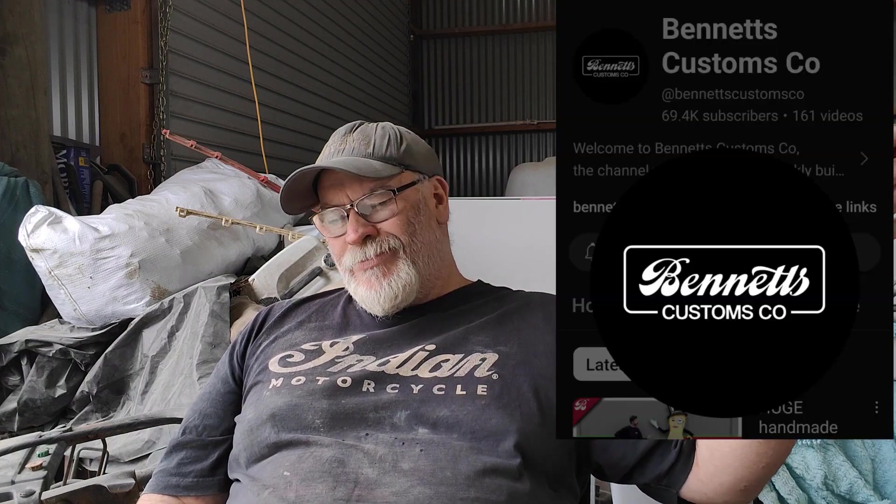Another mate of Carl's from Make It Kustom is Bennett's Customs over in Australia - hell of a fabricator too. I think there's more than just him there but it's a really good channel that shows a lot of fab work.